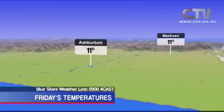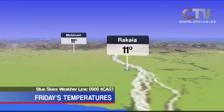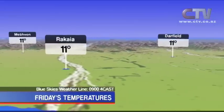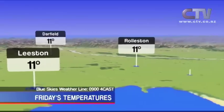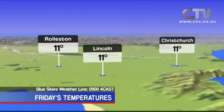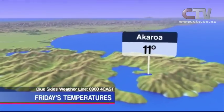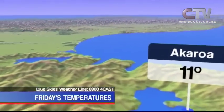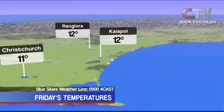Temuka and Geraldine, both on 12 degrees. Ashburton, 11 degrees for you. Methven reached 11 degrees. Rakaia, also on 11 degrees. Darfield, 11 degrees out there. Leeston and Rolleston had 11 degrees today. Lincoln also had a high of 11 degrees. Christchurch, there was plenty of sun about for you today as well. Over in Akaroa, 11 degrees was your high. And out north of the Waimak — Kaiapoi, Rangiora and Amberley — all on 12 degrees.